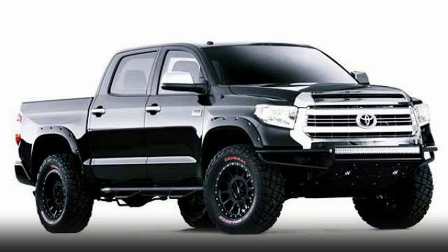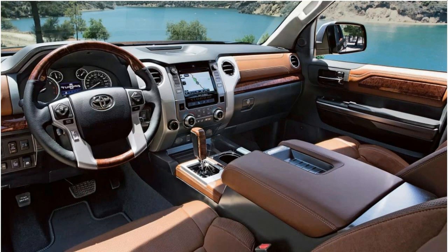For the end, we left disappointing news: the Aichi-based company didn't say a thing about the 2018 Toyota Tundra coming with a diesel engine.